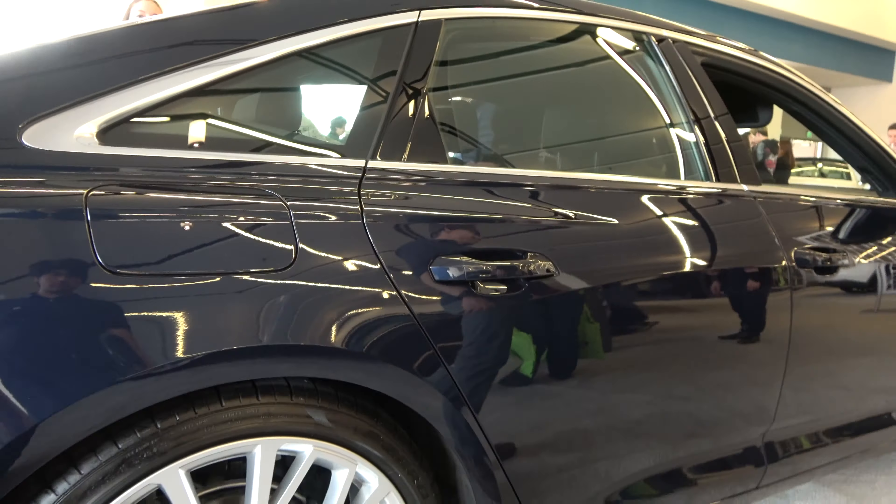The A6 comes with front and rear independent multi-link suspensions with stabilizer bars, coil springs, and gas-pressurized shock absorbers. The vehicle has a length of 194.4 inches, a width of 74.3 inches, a height of 57.4 inches, running on a 115.1-inch wheelbase. Total curb weight is around 4,101 pounds.